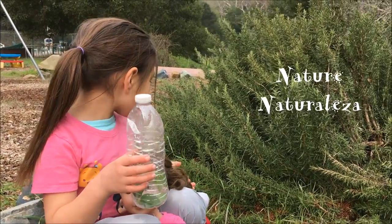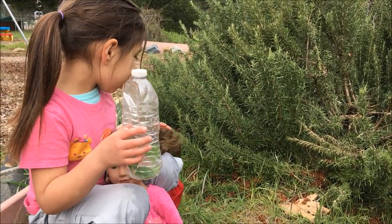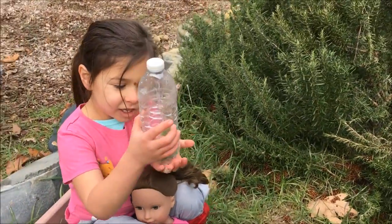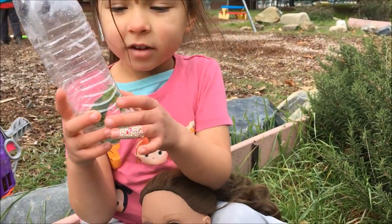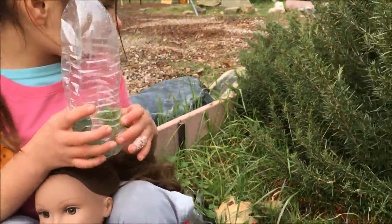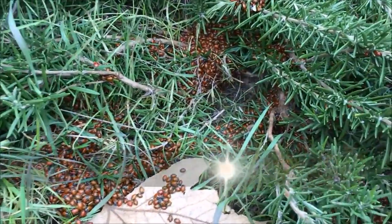Do you see that there are tons of ladybugs over here? I have some ladybugs in here that I captured so you can see them. Can you show me the ladybugs over here? There's thousands of ladybugs over here that are hibernating.